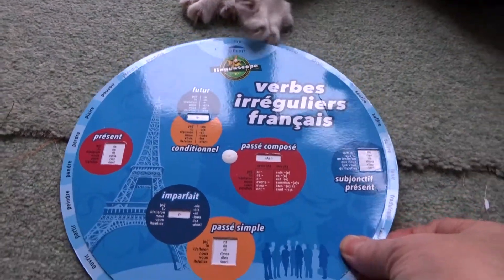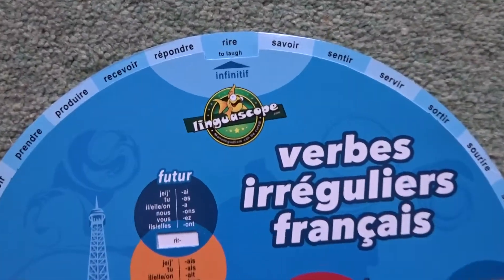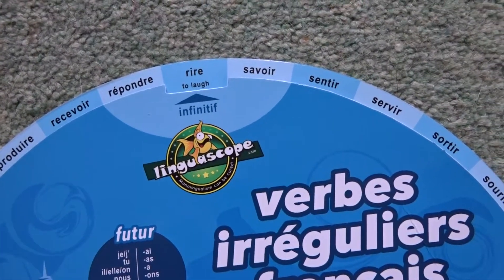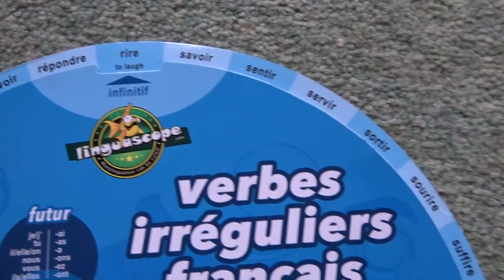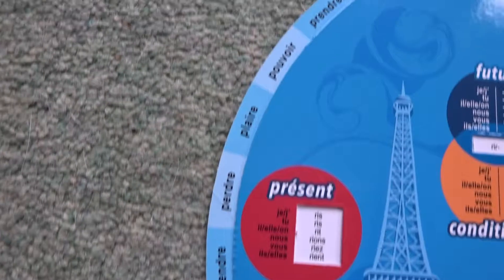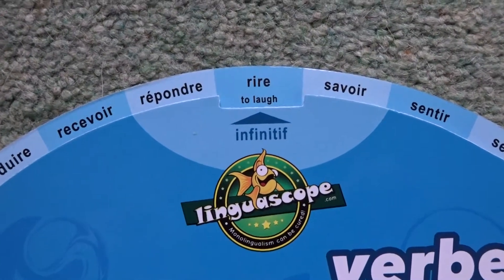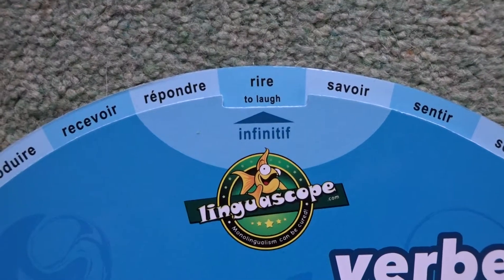Oh, he's putting his paw on now. Right, okay, so what does this do? Here we go. Basically, there are a whole host of French verbs all the way round — if you can see these here — probably about 20 or so, maybe more. And you set the spinner so that you've got one of the verbs highlighted.